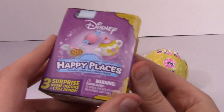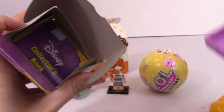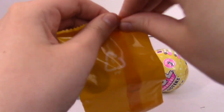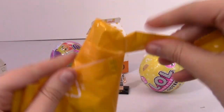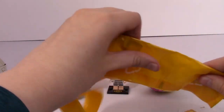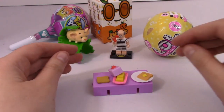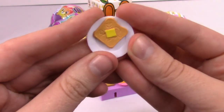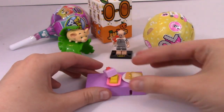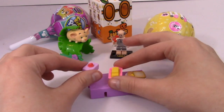Let's open up Disney Happy Places. I feel like we've been opening these forever, and I want to buy more because I want to get the new series, which I haven't found yet. Here is what we got: a plate with some toast and butter on it, a piece of toast, a serving tray, and a little butter. Very cute.